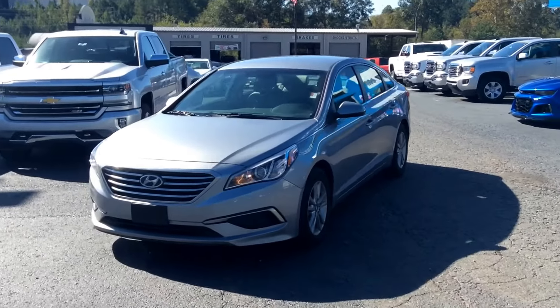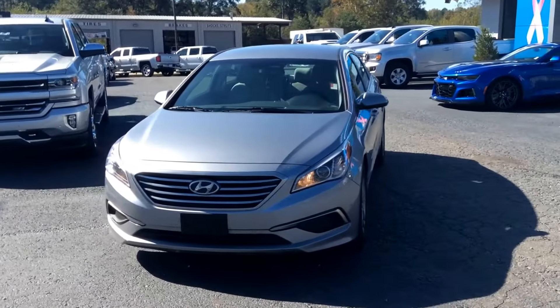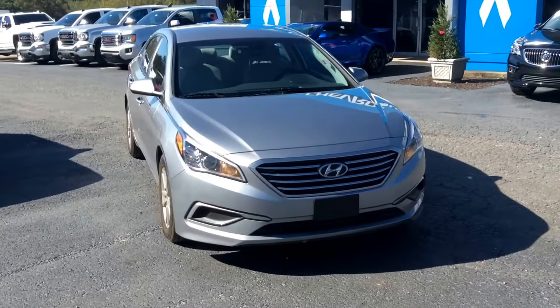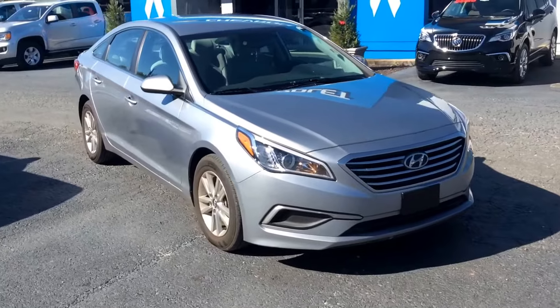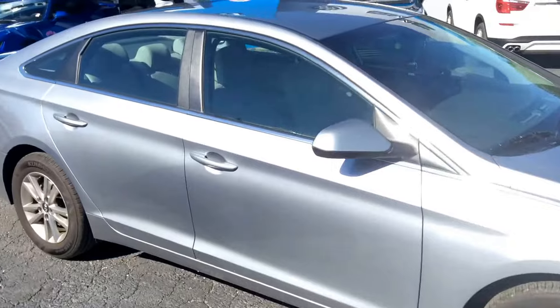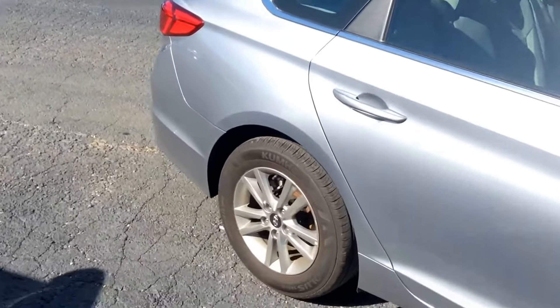Hey there, Mr. Anthony. This is Mike McGraw over here at Jimmy Britt Chevrolet. I just wanted to come out here and make you a real quick walk-around video of this gorgeous 2016 Hyundai Sonata that you inquired about when you came in.